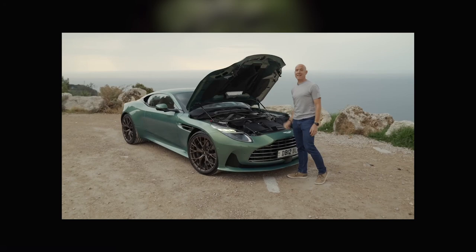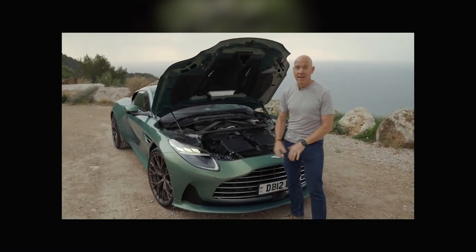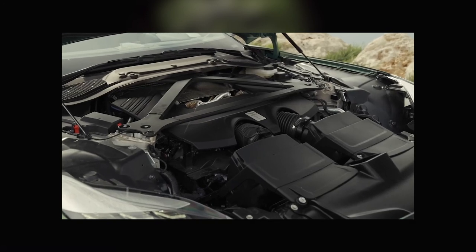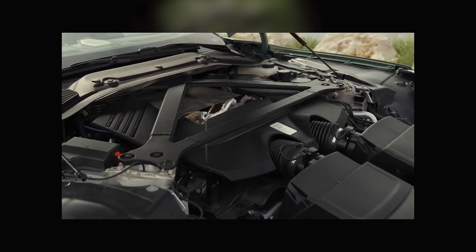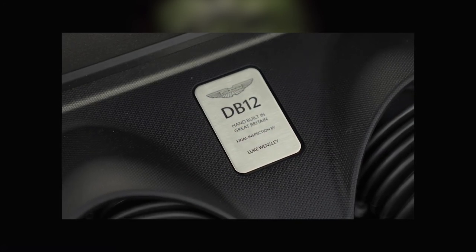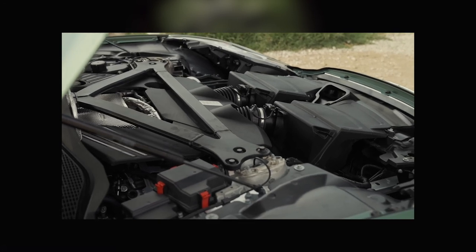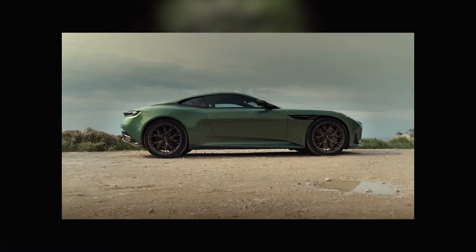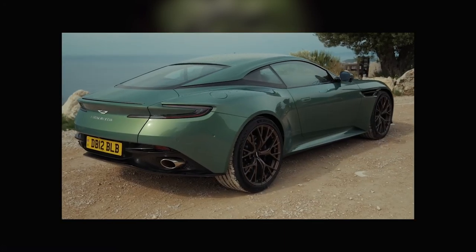Underneath the hood, the DB12 is powered by a 5.2-liter twin-turbo V12 engine, producing over 600 horsepower. That unleashes rocket-like acceleration, propelling the DB12 from 0 to 60 miles per hour in just 3.7 seconds. Joining forces with the car's smooth and responsive 8-speed automatic transmission, the vehicle will astound you with its swift and seamless gear changes.